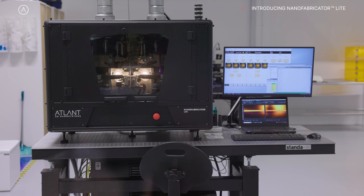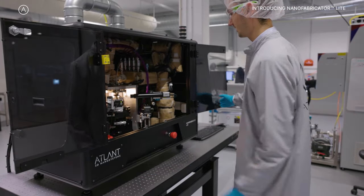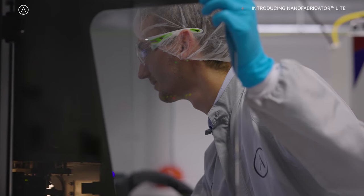Here behind me you can see our first product, Nanofabricator Lite, dedicated to R&D purposes with possibility for material innovation and prototyping of micro-nano devices and different structures.